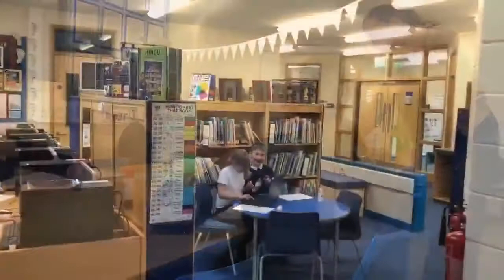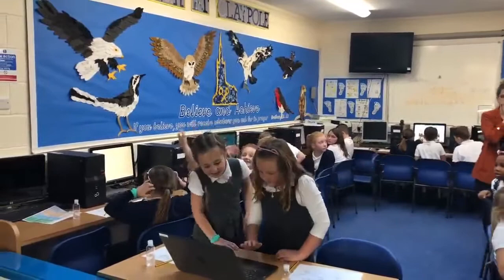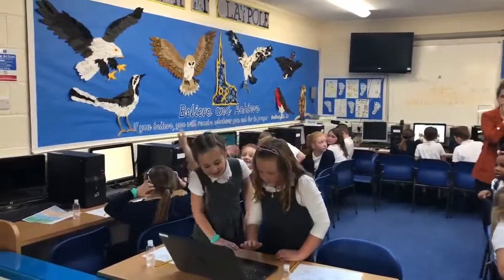We have well-stocked fiction and nonfiction libraries and an ICT suite where computers are one between two. We do have enough laptops as well for children to work individually on computers. Each class has two dedicated time slots for the ICT suite each week.